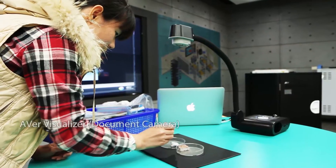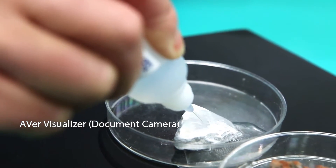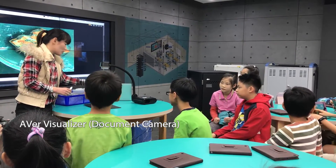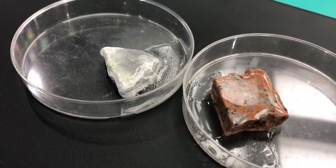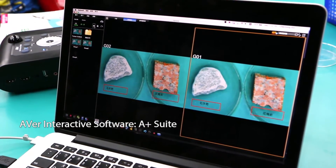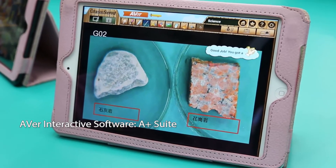The visualizer is able to project the experiment on the big screen so students can see the whole process clearly and are prevented from exposure to acid liquid. Finally, the teacher uses A+ software to give credits to the best-performing team.